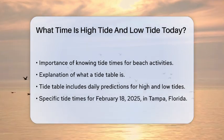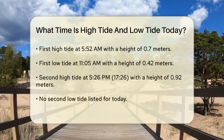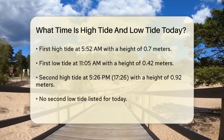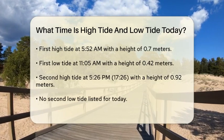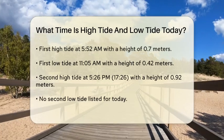Today, February 18, 2025, here are the tide times for Tampa. The first high tide is at 5:52 a.m., with a tidal height of 0.7 meters. The first low tide is at 11:05 a.m., with a tidal height of 0.42 meters.